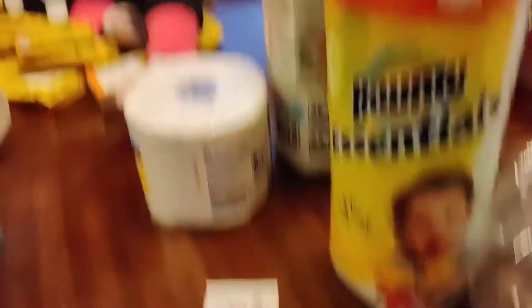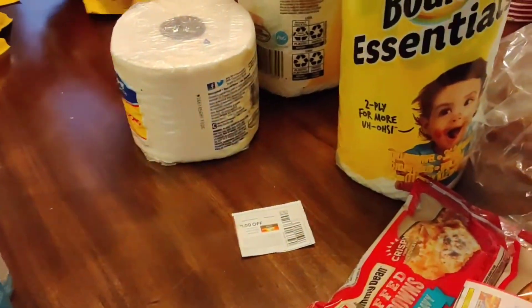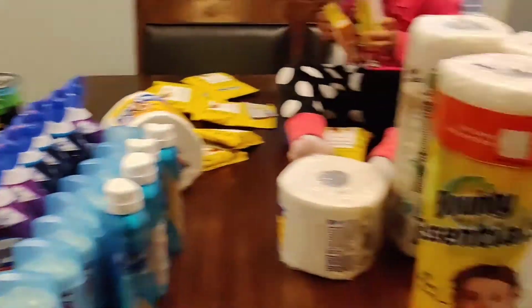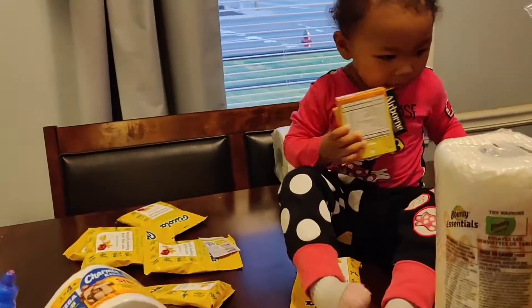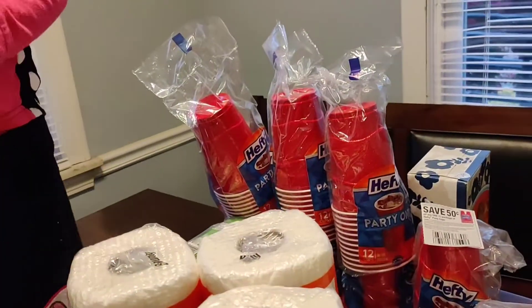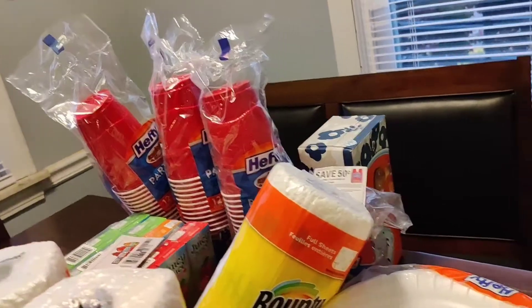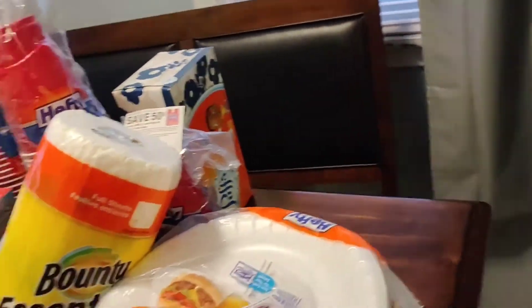And then my total was $16.87 for everything that you see here, which was not bad. Sorry about that. So if you like this video, give it a big thumbs up, comment down below, and subscribe to the channel if you have not already.